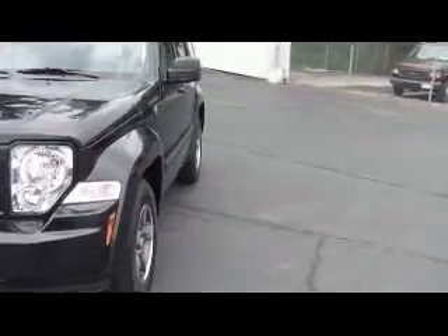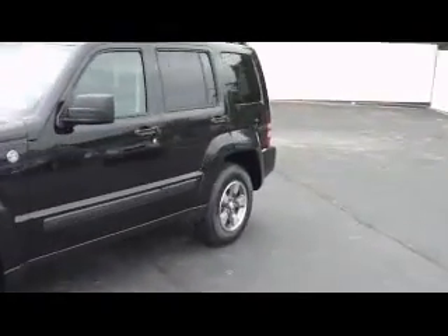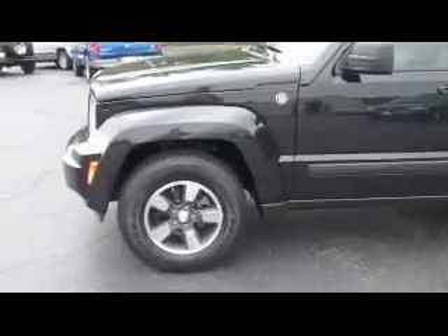Along this side here you have the alloy wheels, and tire pressure monitors on each wheel to let you know when the tires are getting low.